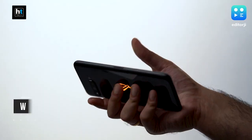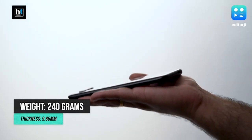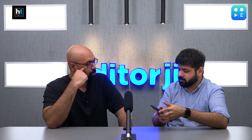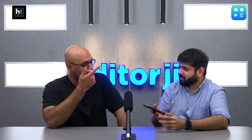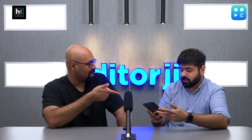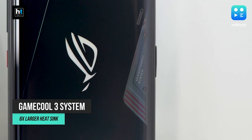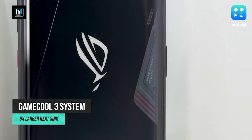This phone has some heft to it — it weighs 240 grams, which is a big number. It is much heavier than conventional smartphones, though if you've been using heavy phones like the Samsung S20 Ultra or Moto Edge Plus you may be used to it. The reason it's heavy is that 6000mAh battery, plus the 3D vapor cooling system and a 6x larger heat sink — there's a lot of tech packed in.